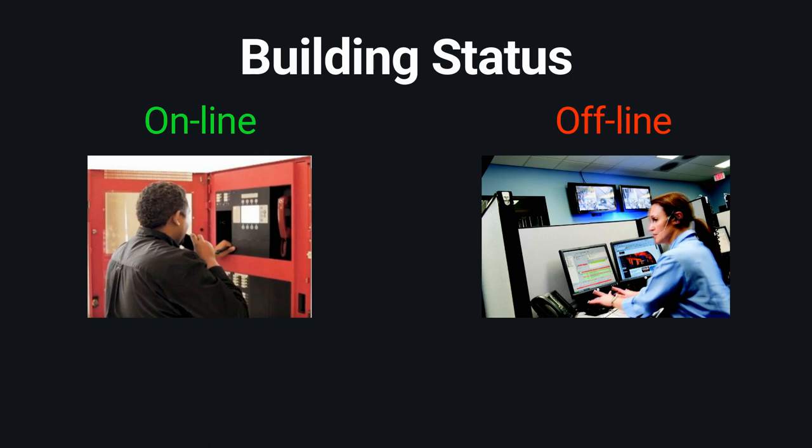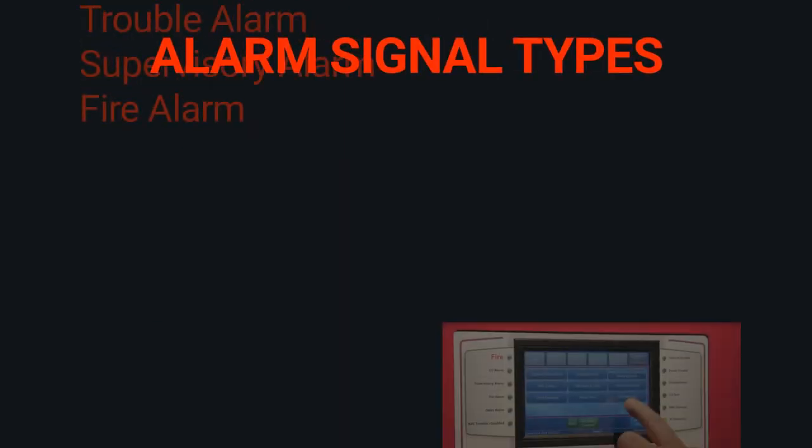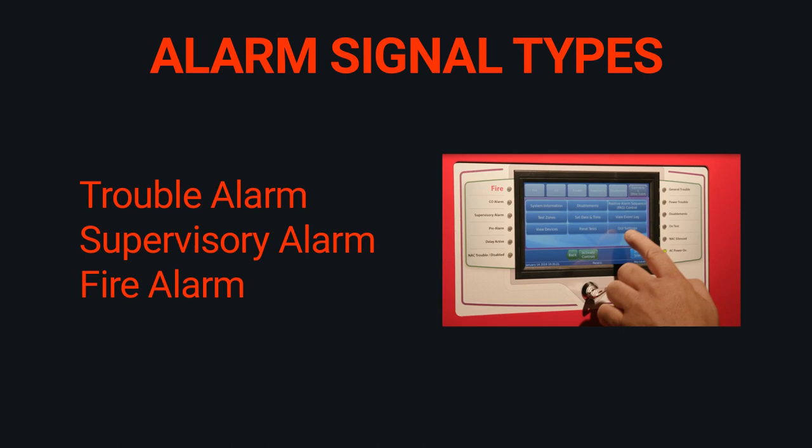Know if your building is online with central station or if you are offline and why. If you are offline, central station will get a notice but will not send the FDNY, and someone will have to call 911. You must know and understand the difference between the three types of alarm signals on the panel: trouble alarm, supervisory alarm, and fire alarm. Read your panel carefully.